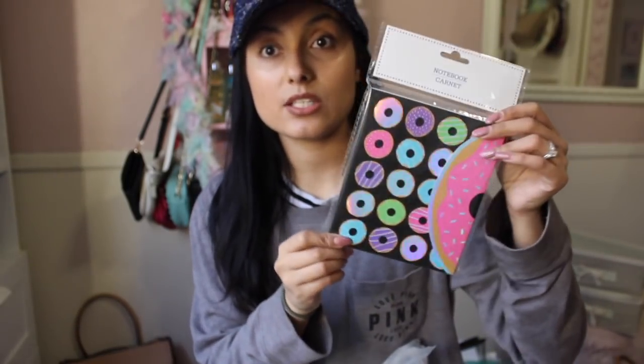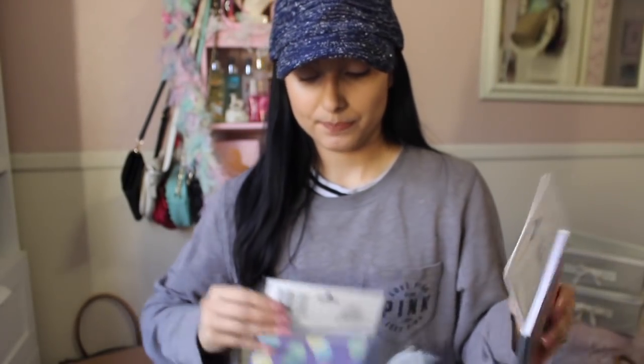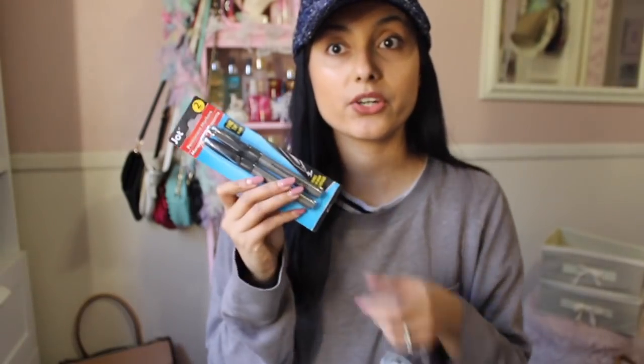I found this adorable little donut notebook and I had to have it — you know I love donuts and cute themed items. These are great to keep in my bags. The other one I found says 'Leave a little sparkle wherever you go' — how appropriate for the YouTube channel.